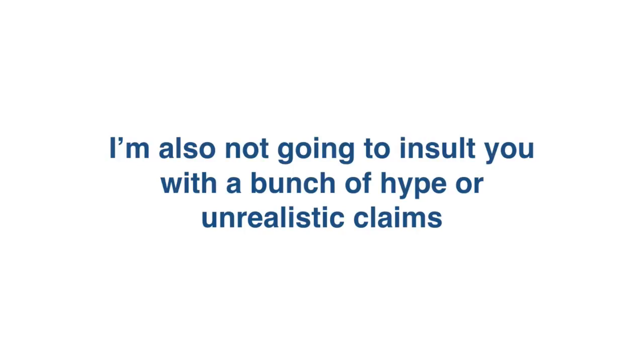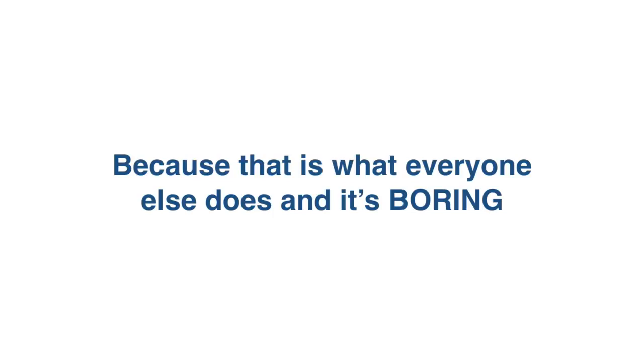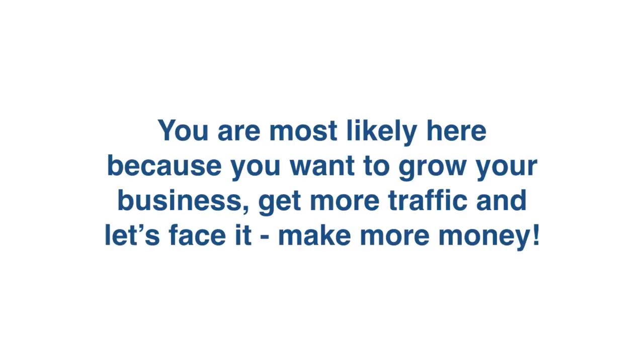Hey, how's it going? It's me, Mario. And don't worry, I'm not going to share my story with you. I'm also not going to insult you with a bunch of hype or unrealistic claims. Why is that? Because that is what everyone is doing and it's boring. You're not here to hear my story or claims — you're most likely here because you want to grow your business, get more traffic, and make more money. Period. So let's get straight to the point.